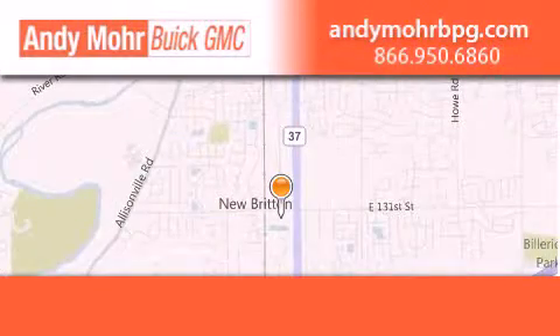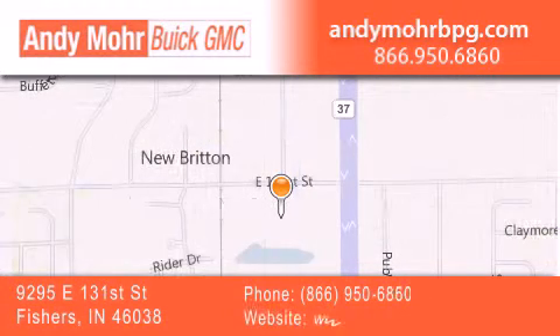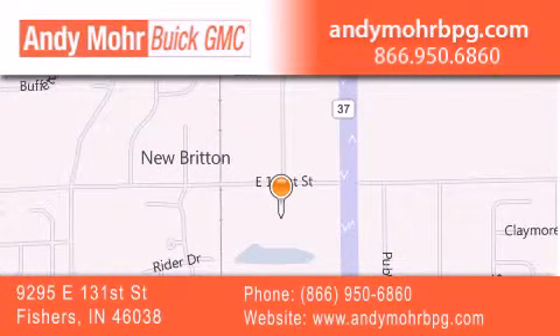Andy Moore Buick GMC is the place to find new and pre-owned cars and trucks in Indianapolis. You can search our new and used car inventory online and get new car pricing.